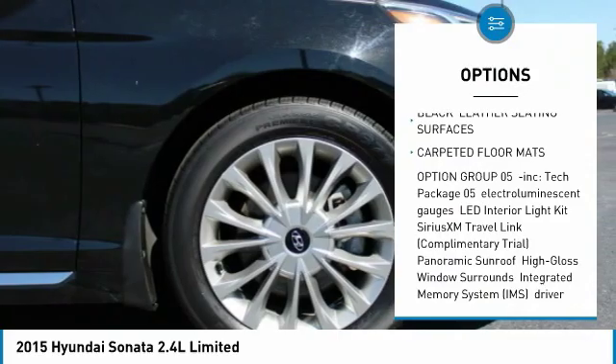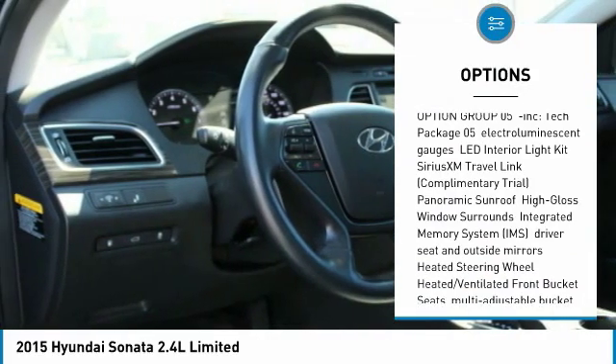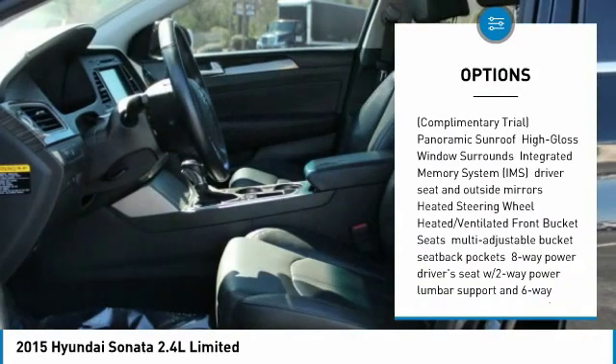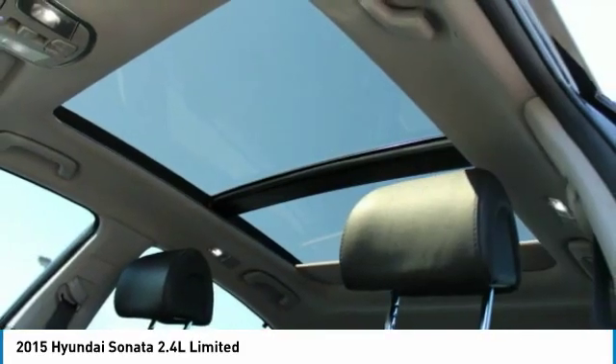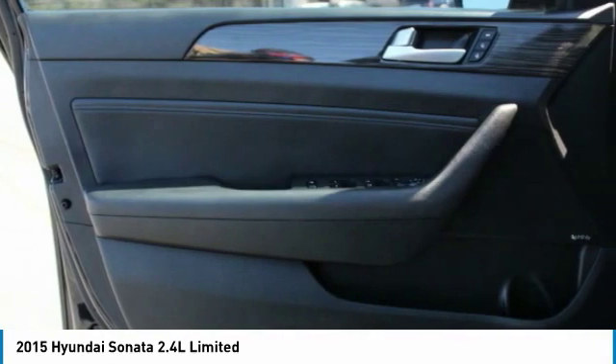Traction control, panoramic sunroof, air conditioning, dual airbags, power steering, four-wheel disc brakes, electronic stability control, CD player, rear window defroster, power windows.